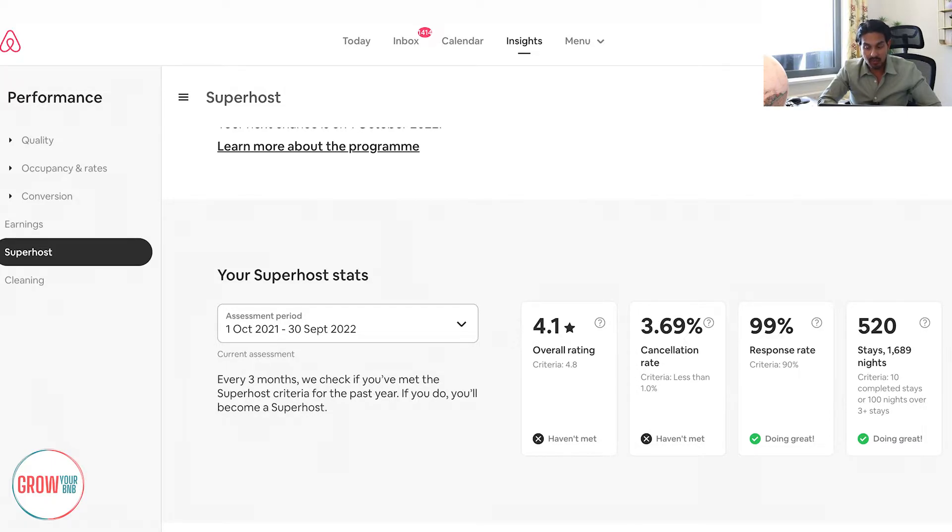Your cancellation rate should be under 1%, and you can see it's slightly above that. But the main thing I want to show you in today's video is that response rate. My client is actually doing really well on their response rate right now. Even with 20 properties, they're rectifying problems and dealing with leads and everything to do with inquiries. They're sat around 99%, with the criteria being 90% on the actual account.